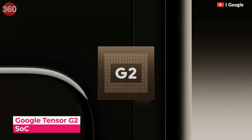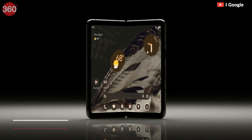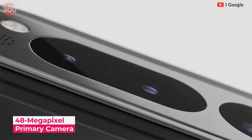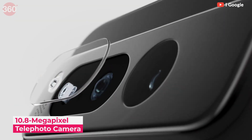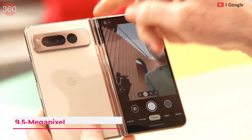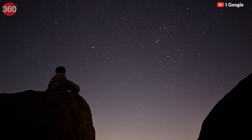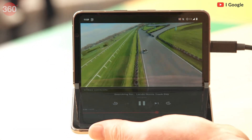The Google Pixel Fold comes equipped with 12GB of RAM and either 256GB or 512GB of storage, powered by the Google Tensor G2 SoC. It has a 5.8-inch OLED cover screen and a 7.6-inch 120Hz refresh rate OLED display when unfolded. The Pixel Fold has three cameras on the rear: a 48MP primary camera, a 10.8MP ultra-wide camera, and a 10.8MP telephoto camera. For selfies, it has a 9.5MP front camera on the outer display and an 8MP selfie camera on the inner display. It sports a 4821mAh battery and can be charged through its USB Type-C port, and will run Android 14 out of the box.